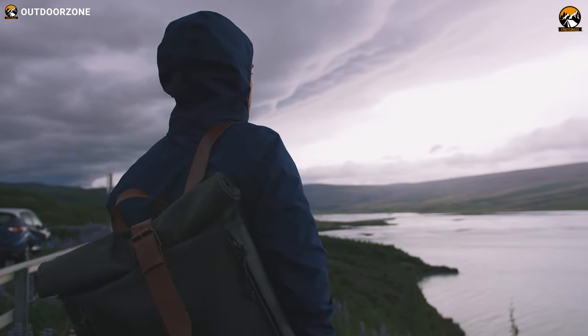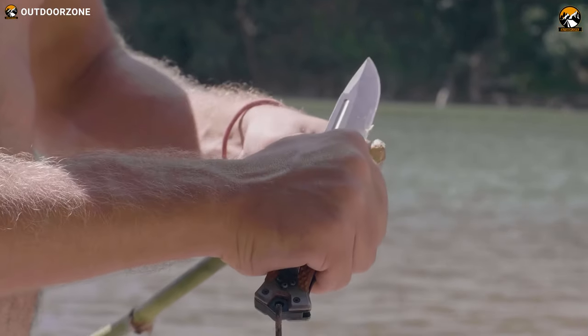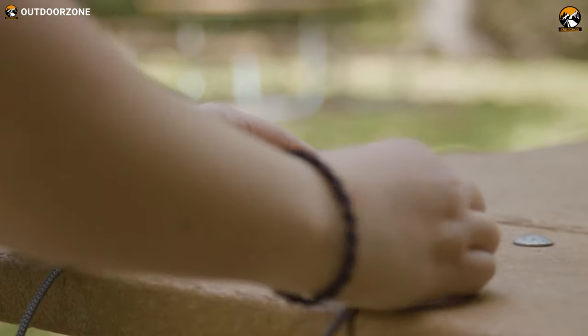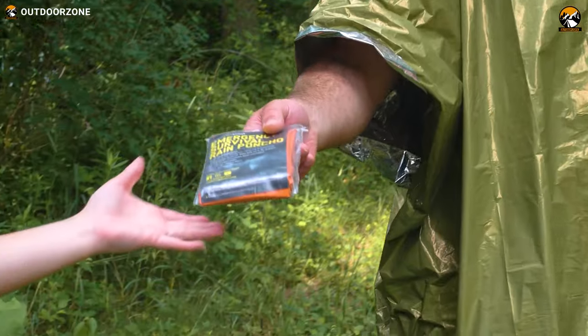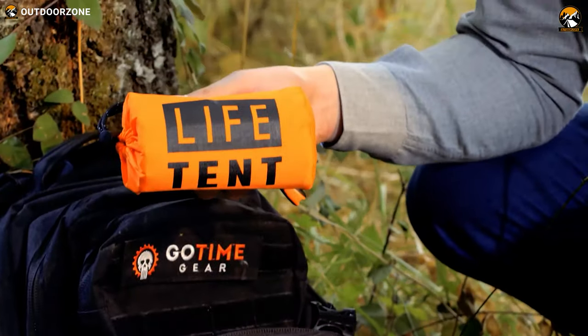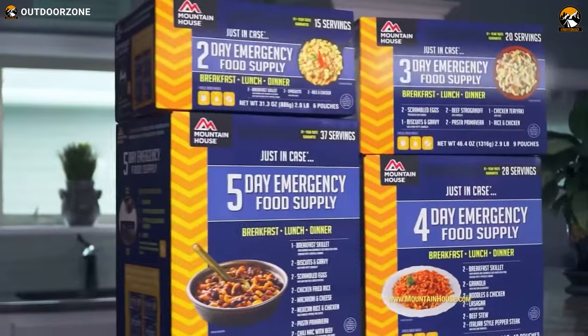When it comes to survival situations, the right gear and gadgets can mean the difference between success and failure. But with a multitude of options available, finding the best equipment can be overwhelming. And to help you with that, we've gathered up the 10 must-have survival gear and gadgets on Amazon.